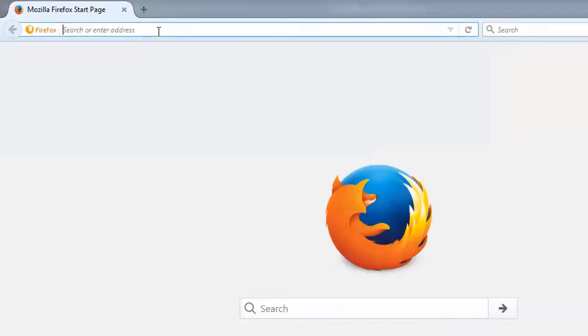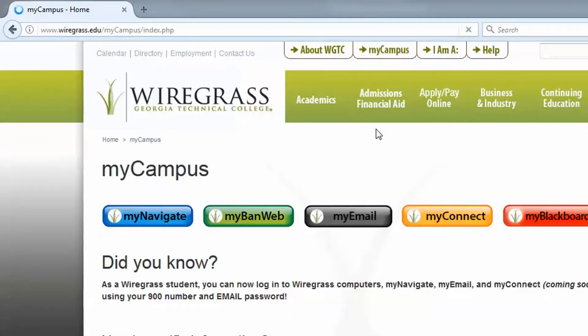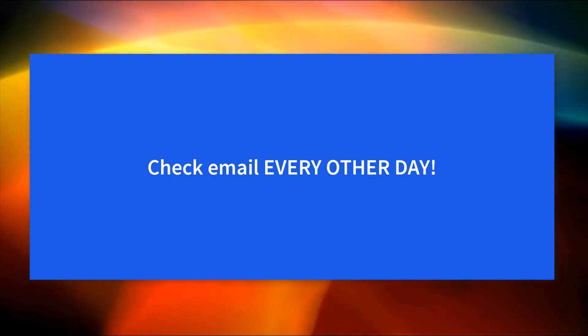Two, be sure to check your Wiregrass email account on a regular basis. Go to wiregrass.edu, click on the My Campus tab, then click on the My Email button. You will use your 900 number for both your username and password. Stay current with messages from Wiregrass by checking your email every other day.